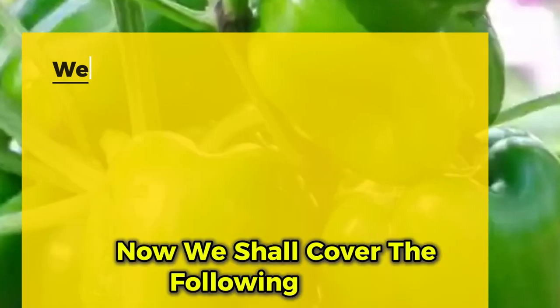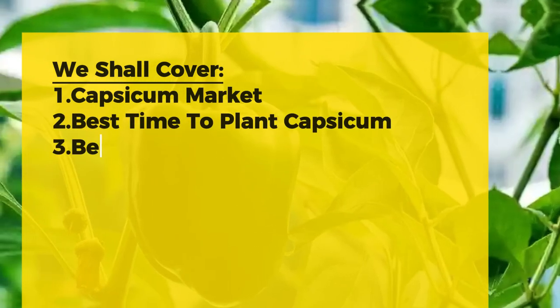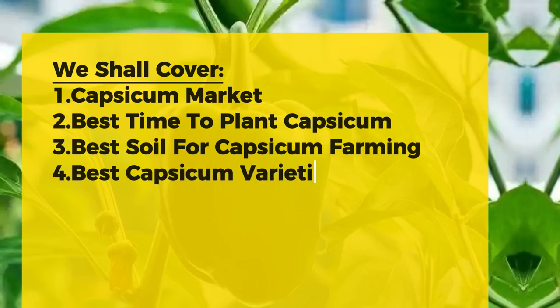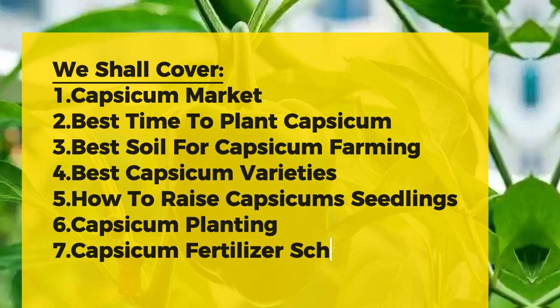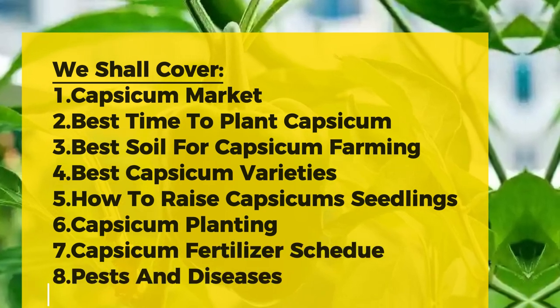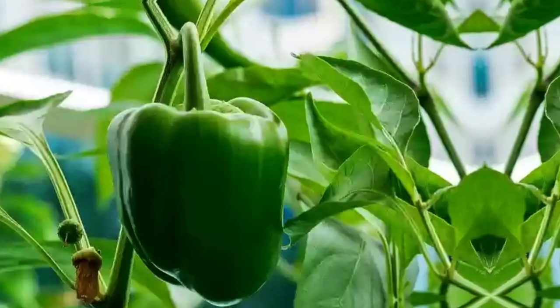We shall cover the following topics: the capsicum market in Kenya, the best time to plant capsicums in Kenya, the best soil for capsicum farming, the best capsicum variety to grow in Kenya, how to raise capsicum seedlings, capsicum planting and spacing, capsicum fertilizer application schedule, capsicum pest and control methods, and finally, capsicum diseases and how to control them.